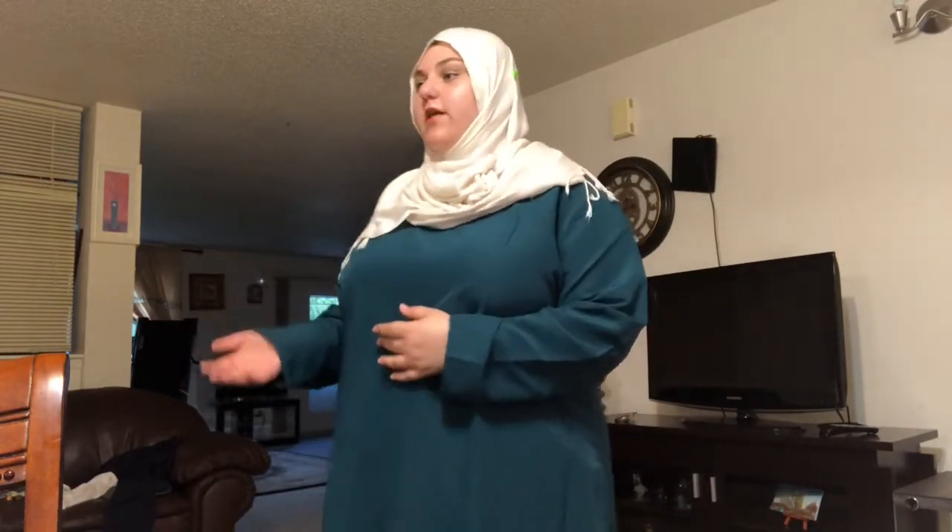I turned on a few more lights because I wanted you to be able to perceive the color on this one. This is in the color teal. It's in the same style and same length as the first one. Again, pockets — they're very discreet but you can see them. Very boxy, but I hope that fans out over time. It looks like a light blue on camera, but it looks teal in person.